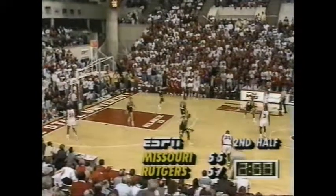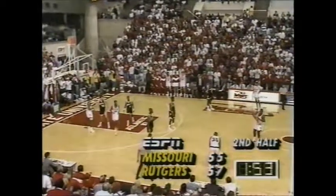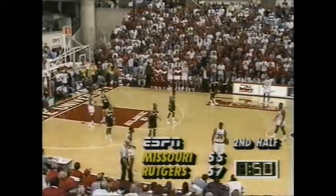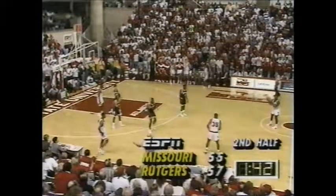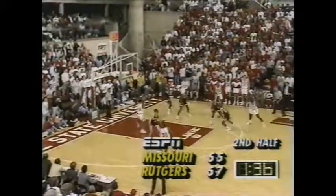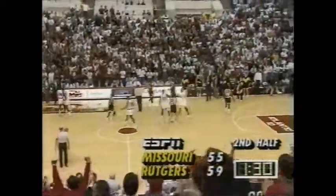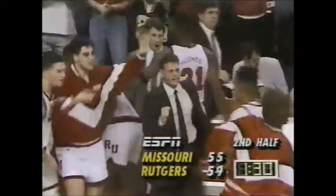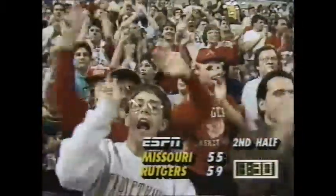Rutgers content to milk the clock — probably will go through their spread. Missouri in a man-to-man. Duncan able to create here. Jones got three — and Duncan found him. The play of the night, as far as Rutgers is concerned. 59-55, 90 seconds to go here in New Jersey.